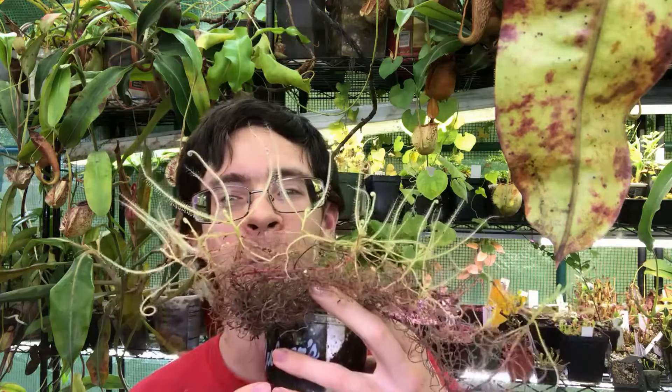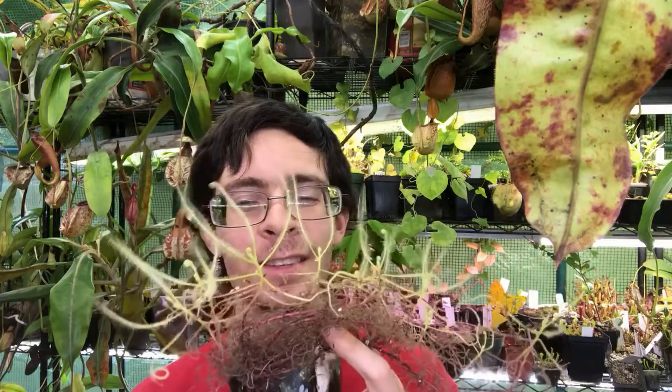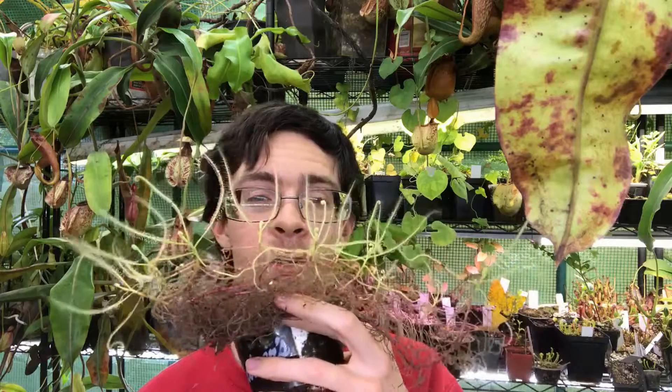Hey everyone, welcome back to the channel. I've got a new plant video for you guys today, introducing a species from one of my favorite little groups of sundews. I have Drosera serpens for you today. This is one of three species of the Arachnopus, or spiderleaf sundew group, that I have had success and an opportunity to grow so far.